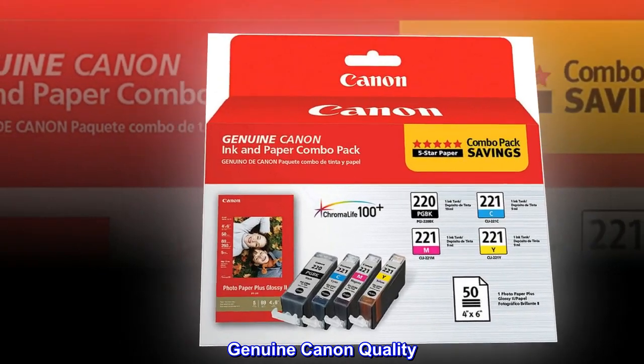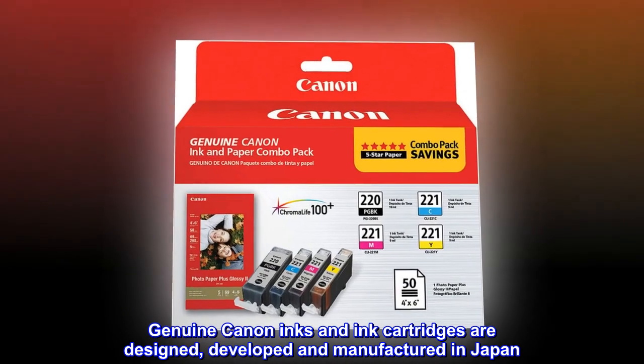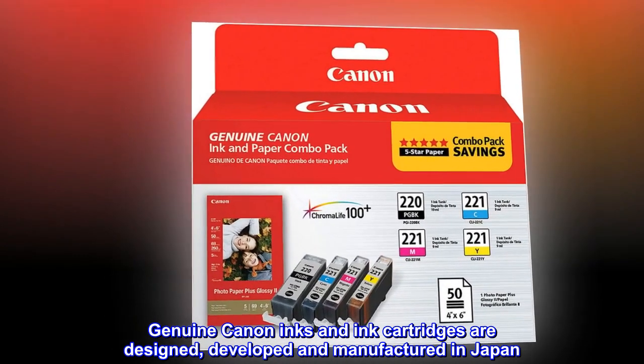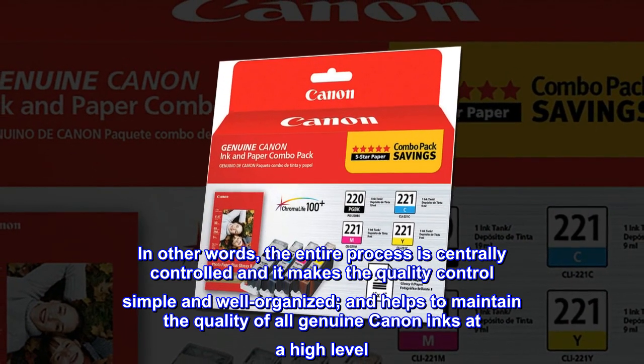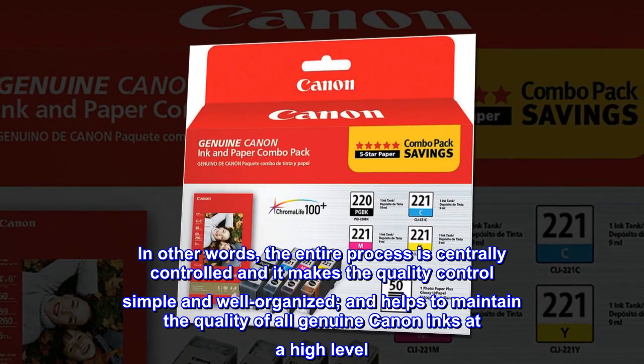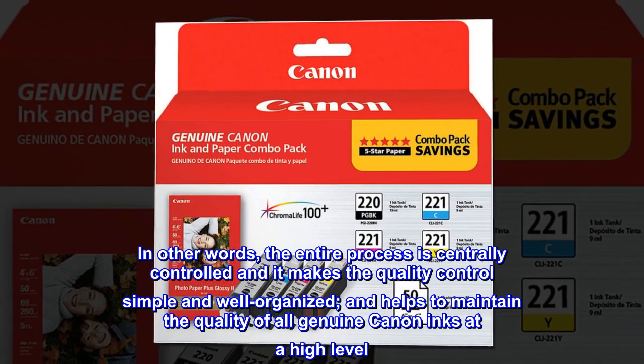Genuine Canon Quality. Genuine Canon inks and ink cartridges are designed, developed and manufactured in Japan. In other words, the entire process is centrally controlled, which makes quality control simple and well-organized, and helps to maintain the quality of all genuine Canon inks at a high level.